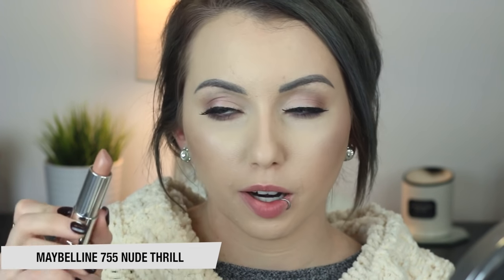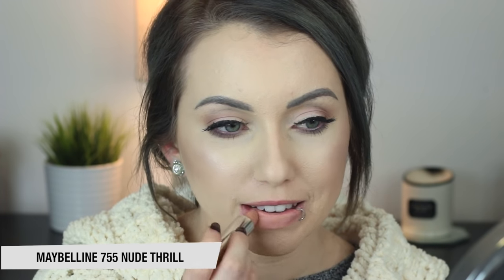Next up is Maybelline 755 Nude Thrill. I believe this is one of their newer matte lipsticks — I think it's called the Bold Collection or something. If you want a matte lipstick that doesn't feel drying and is more on the taupe-y kind of nude side, this one doesn't have any peach undertones. It's more of a taupe color. I love this one.